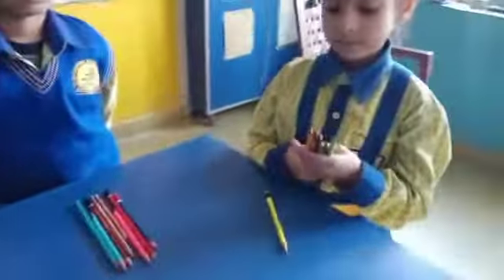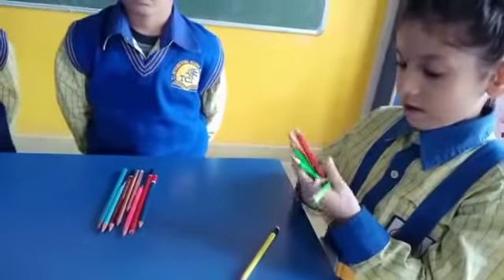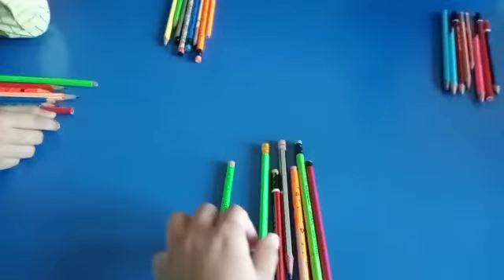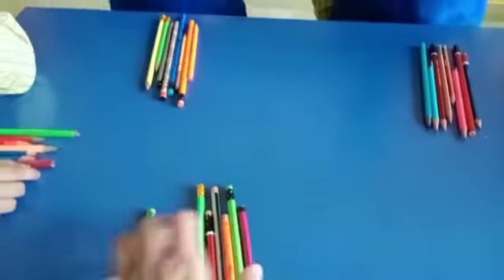Next. Rui, count the pencils. How many pencils? Seven. Show me. One, two, three, four, five, six, and seven. Okay, very good.